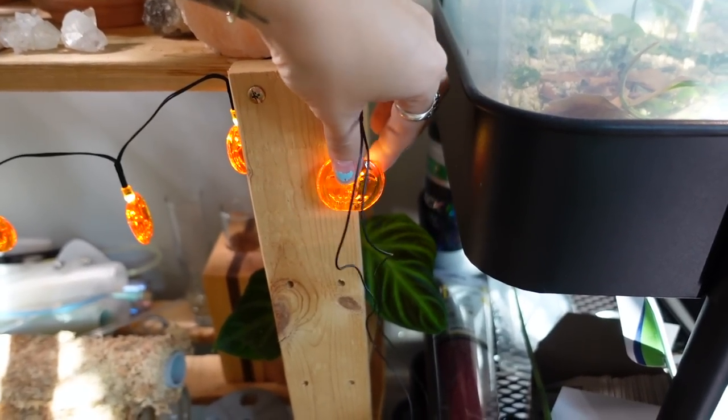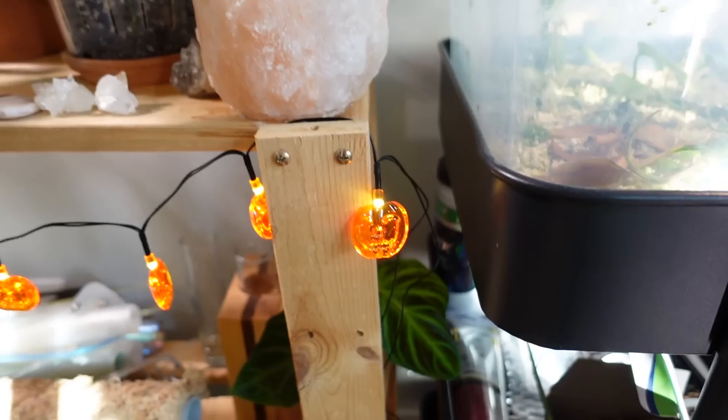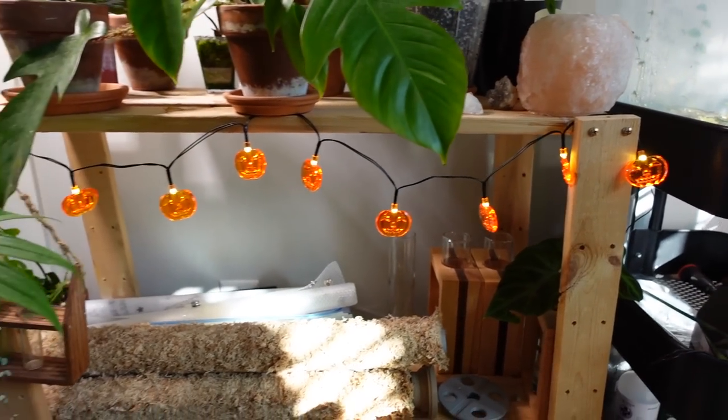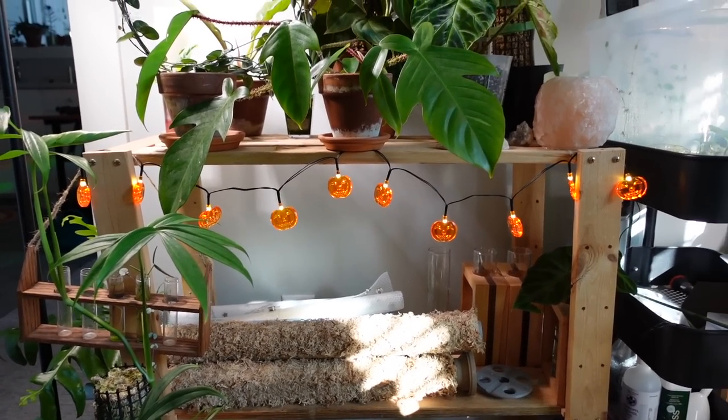Let's see if I can get this one kind of tucked in here too. Oh my goodness, I love it so much. It's the little things, you guys — it's really the little things.